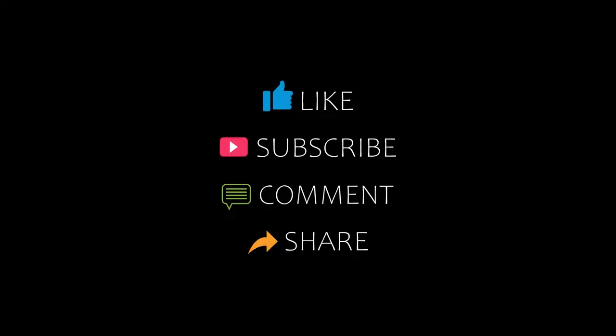Hi, welcome back to my channel. You are watching a new video of top recommended hotels. Please subscribe to my channel and don't forget to like, share, and comment. Let's start the video.